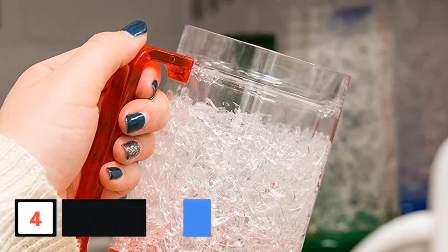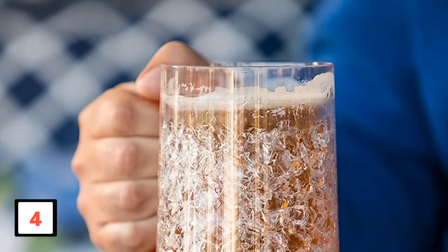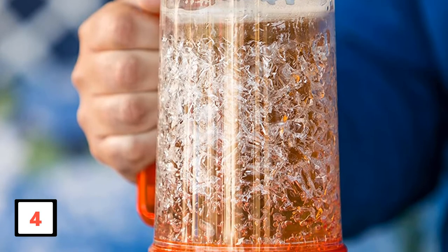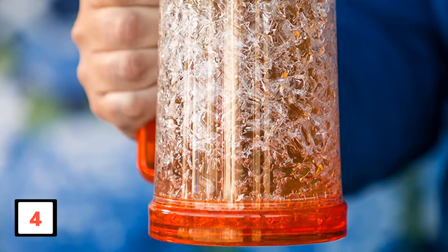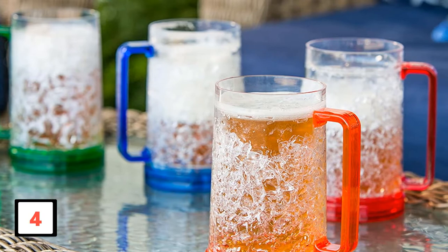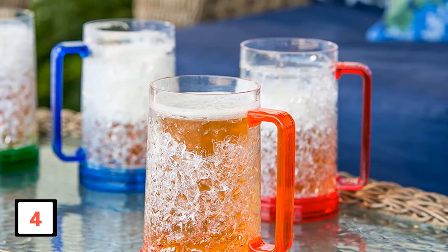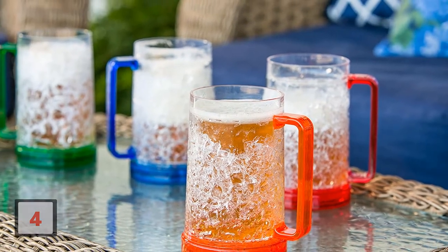On top of that, you can be assured the mugs are completely safe to use. The mugs are totally BPA-free, not having any harmful materials and extremely safe to drink from. The mugs do not make you wait long either — you only need to wait 4 hours for them to be ready to provide you with chilled beer. Each mug can hold up to 16 ounces of liquid, allowing you to enjoy your drinks in considerable quantities easily.